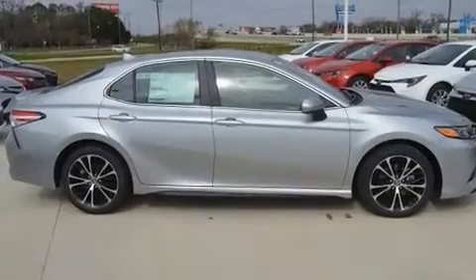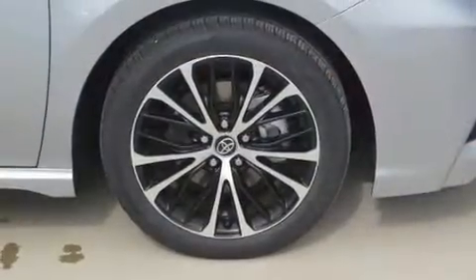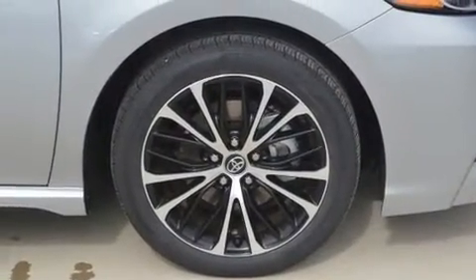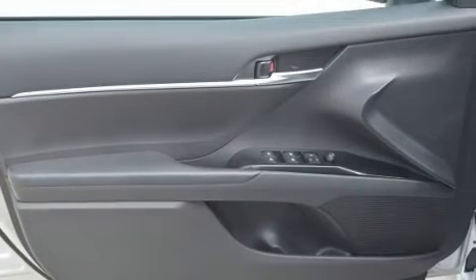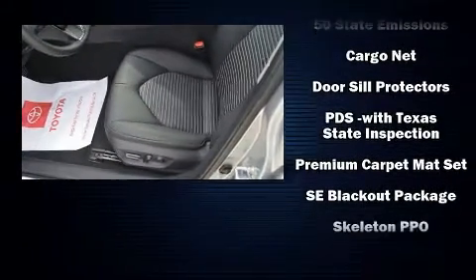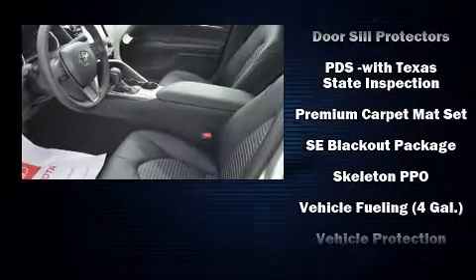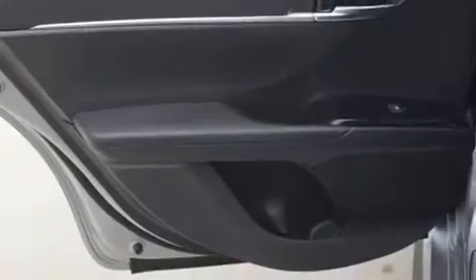Toyota also prioritized safety and security by including dual front impact airbags, front and rear side impact airbags, traction control, brake assist, a panic alarm, an emergency communication system, and four-wheel disc brakes with ABS. This car was designed with safety in mind, allowing you to drive with even greater assurance.